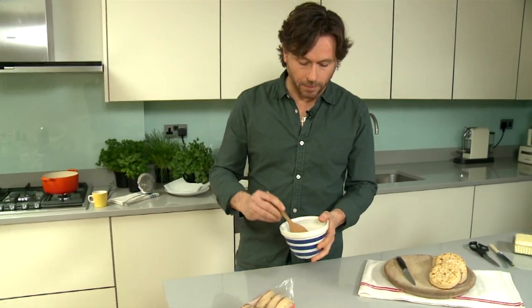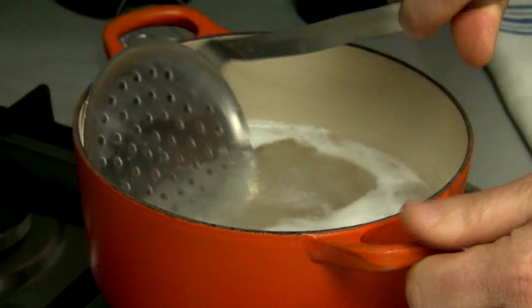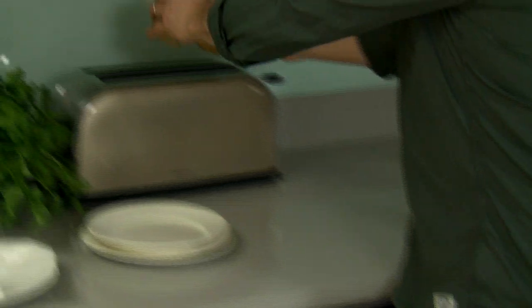Spoon some hollandaise sauce into a bowl and place very carefully in a pan of boiling water just so it can warm through. So this is about ready now — carefully remove with a slotted spoon.